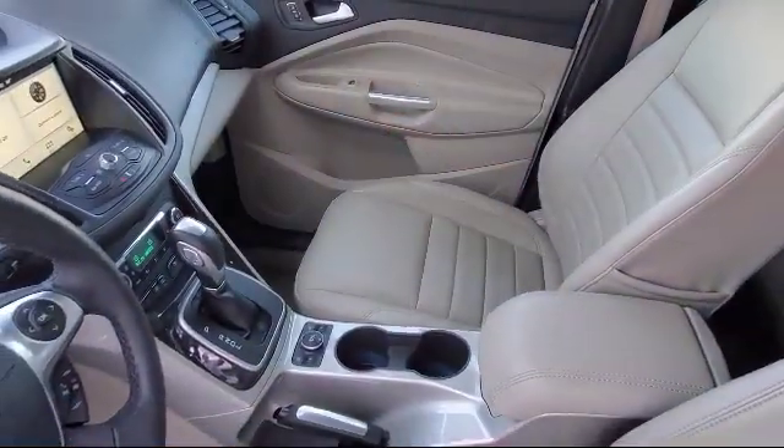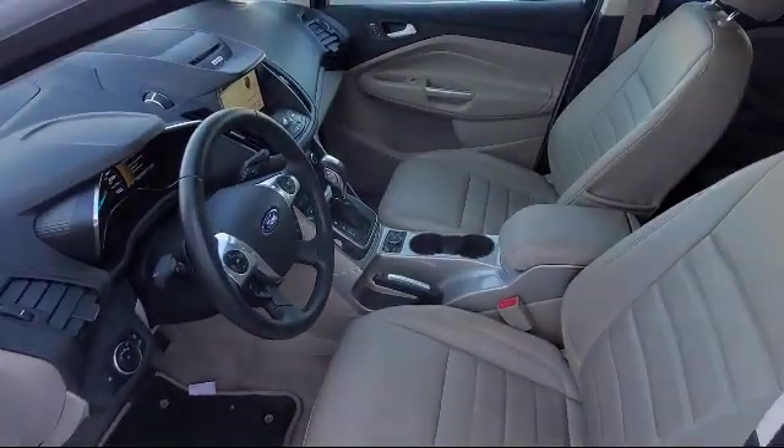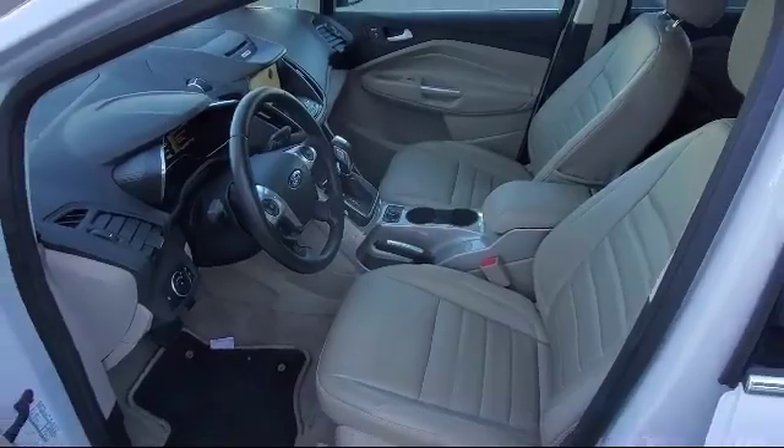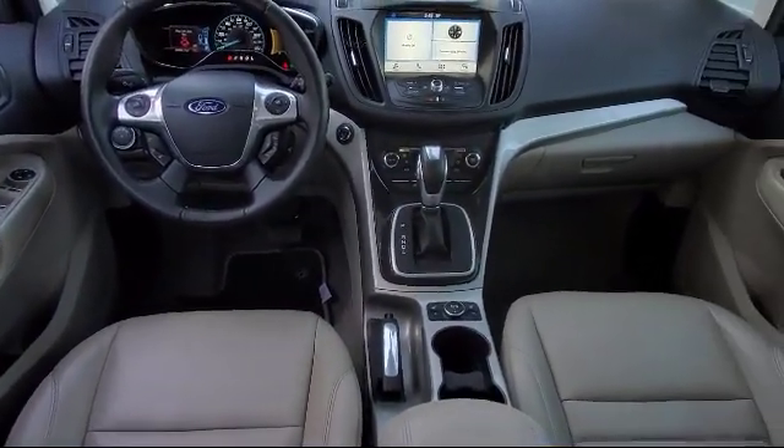At All-Star Ford, we take pride in bringing you innovation and convenience with our like-new line of pre-owned vehicles. We are eager to serve, and our knowledgeable and professionally trained staff make buying your next vehicle a pleasant process.